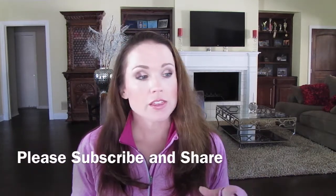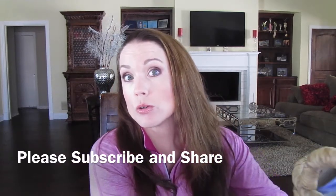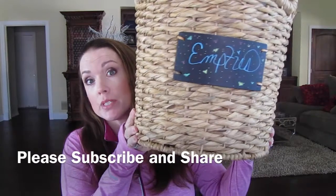Hi, girls. I hope you're all having a great day today. Normally on Thursdays I bring you either a tutorial or a haul, but since it's the end of the month, I thought I would bring you... empties.